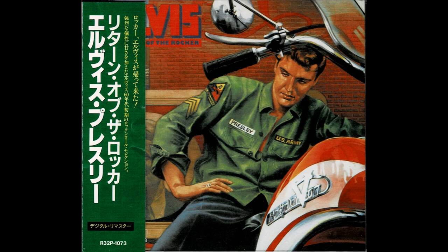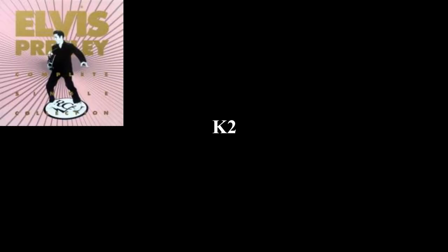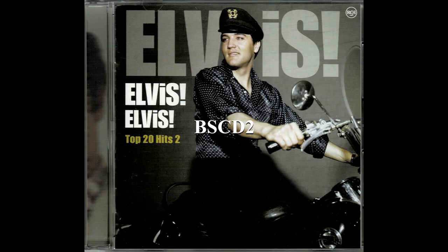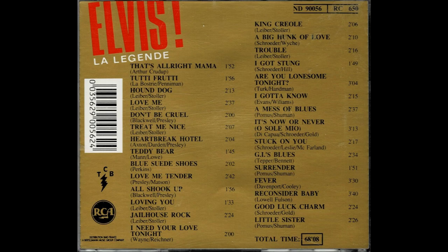[Music playback — four versions of 'Little Sister' by Elvis Presley: Return of the Rocker (1986), K2 remaster, BSCD2 remaster, and La Légende take six (1987 French CD)]